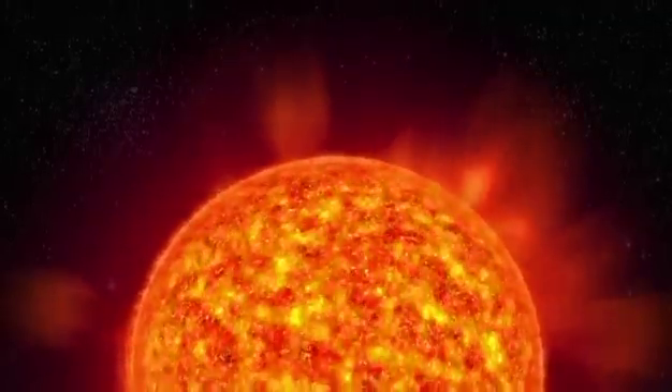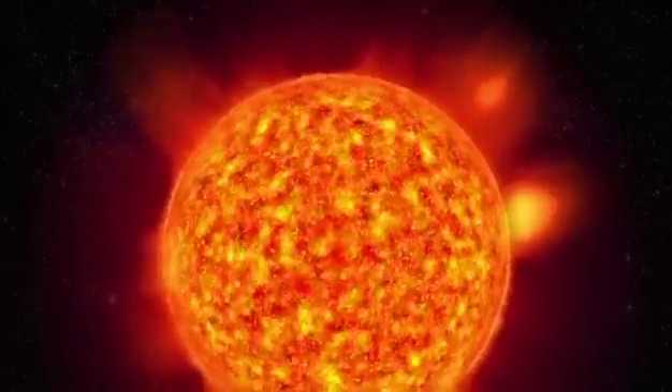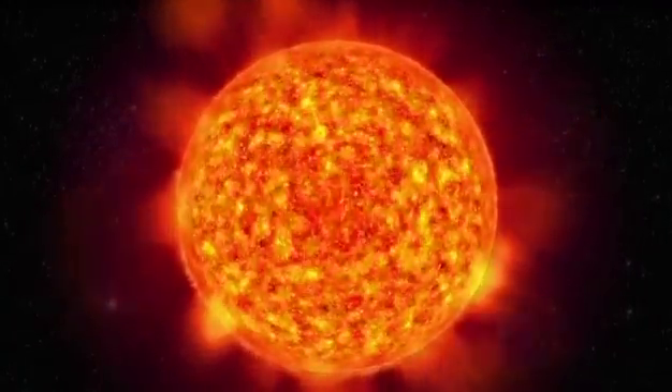This is where the tale of the aurora starts — on the sun, a star of average size among billions of other stars in our Milky Way.